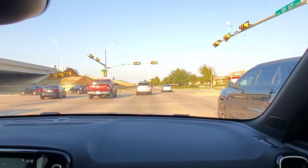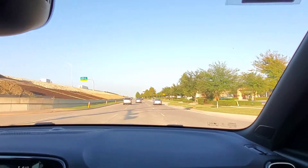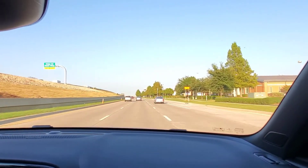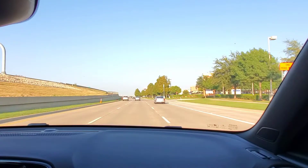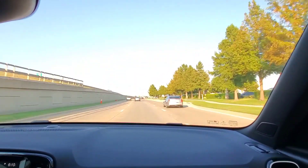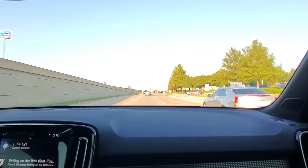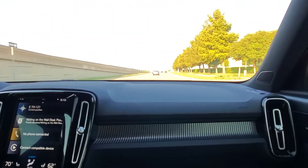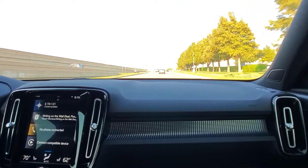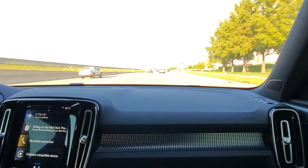The engine noise is pretty quiet and subdued — it's not sporty at all, and I don't think they intended it to be. Overall it's a pretty simple, pleasant interior. Thank you guys for watching. As always, please subscribe, let me know if you have any questions, and I'll see you in the next video.